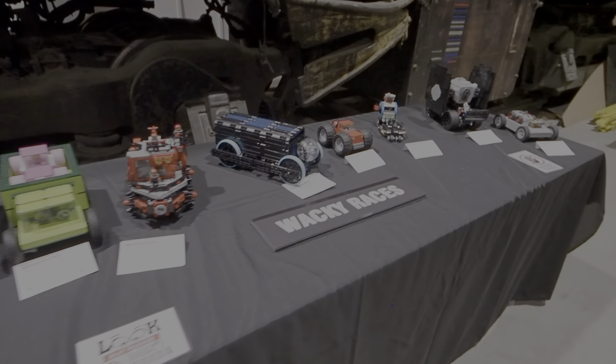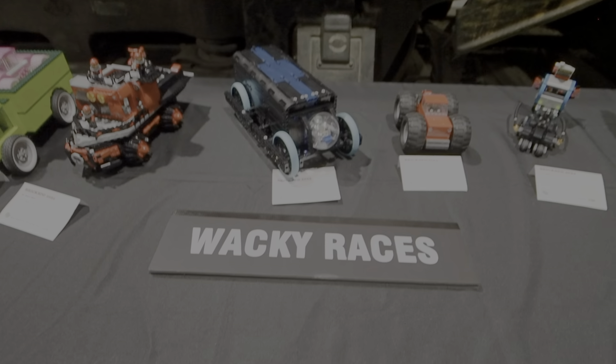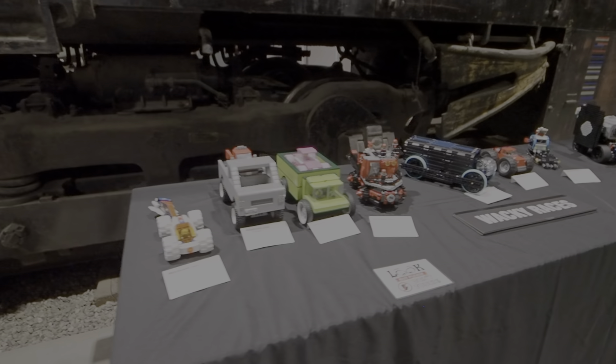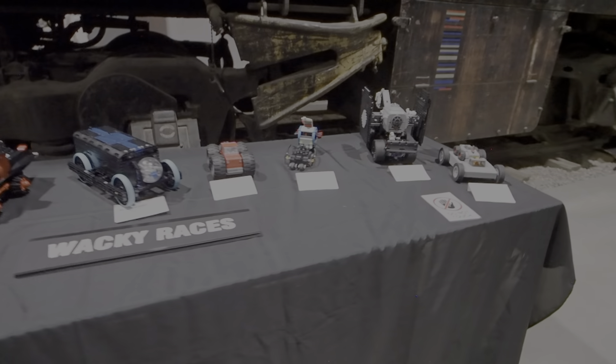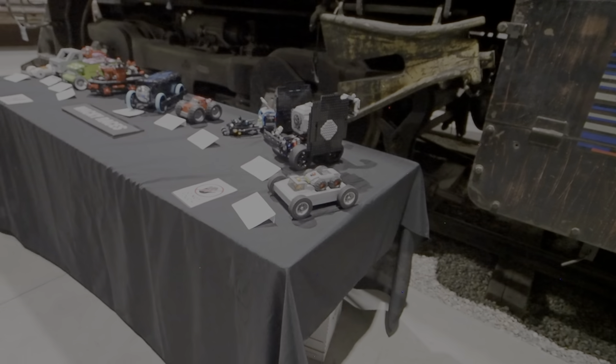They call this theme Wacky Races. There's Lego hidden all over the WDM this weekend. Very cool.